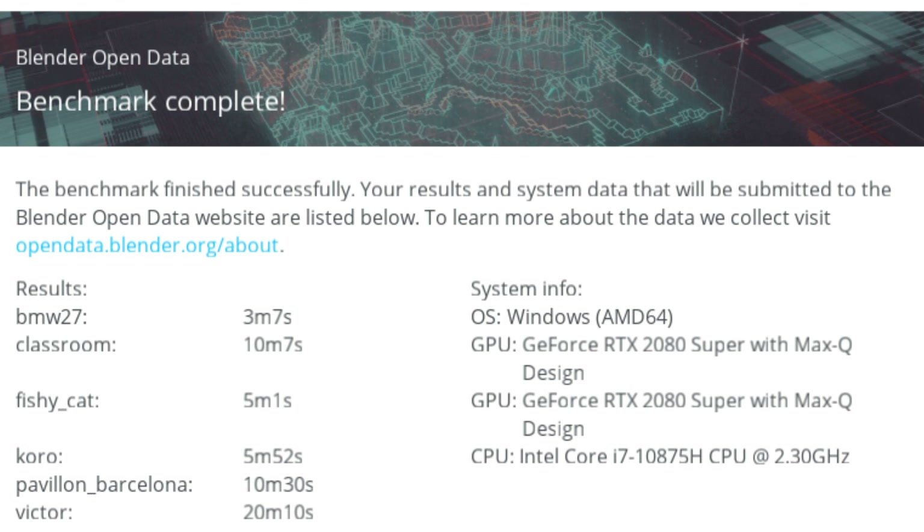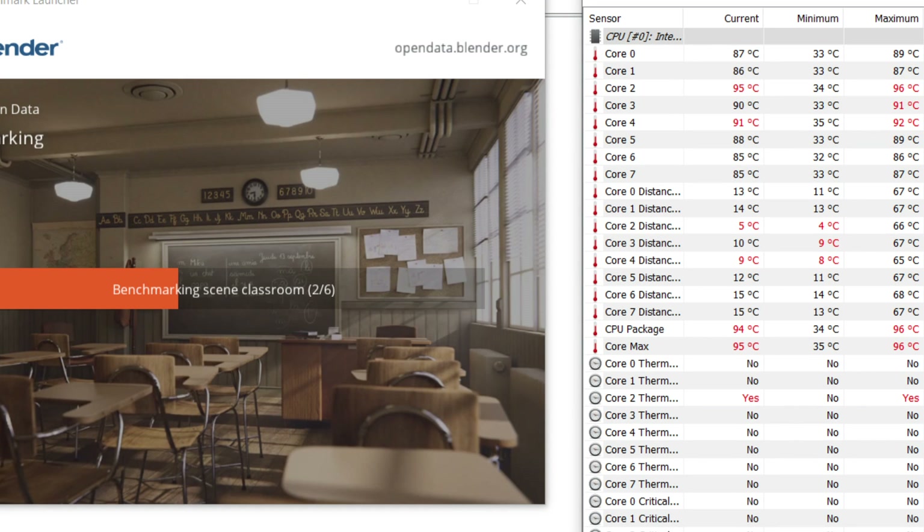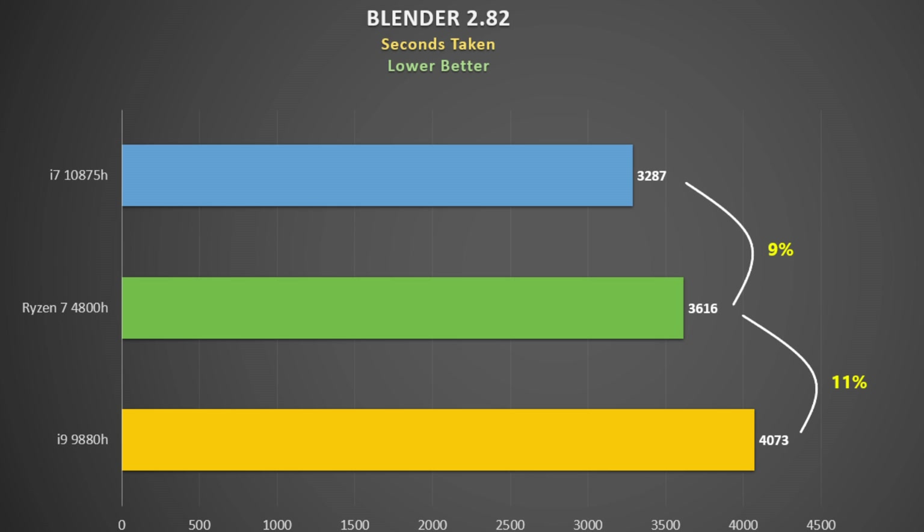The Blender benchmark has five images to render and I used the CPU for all of them, adding up the time in seconds — so lower is better. Most people only test the BMW render, but I tested all five which really stresses the CPU. The Mech 15 G3 gets pretty warm but holds just shy of 4 GHz. The pattern continues with the 4800H splitting both Intel CPUs. Most manufacturers won't push as much power to the 10875H as Eluktronics does, so for most systems the 4800H is probably the way to go.